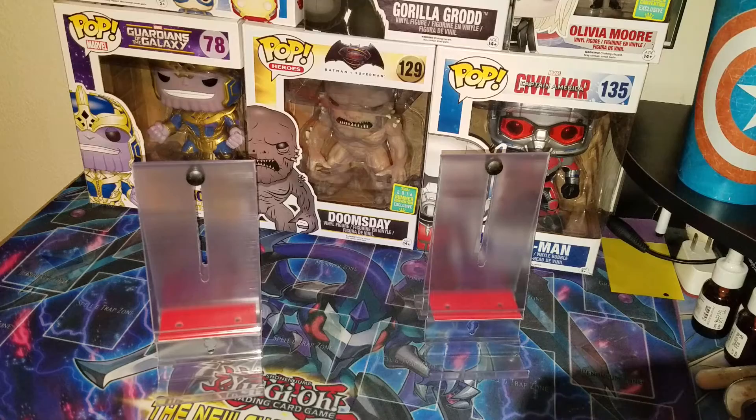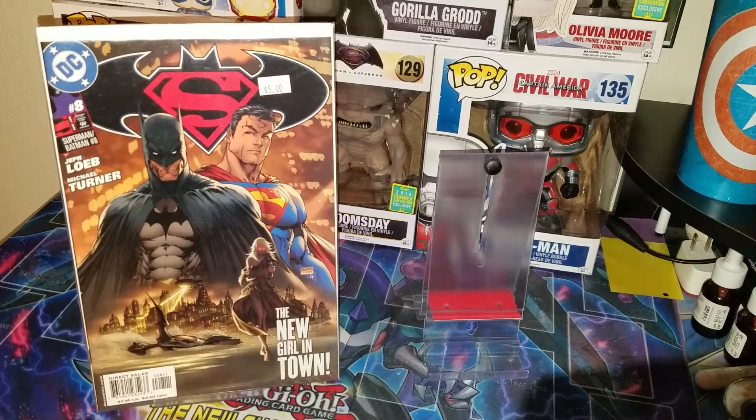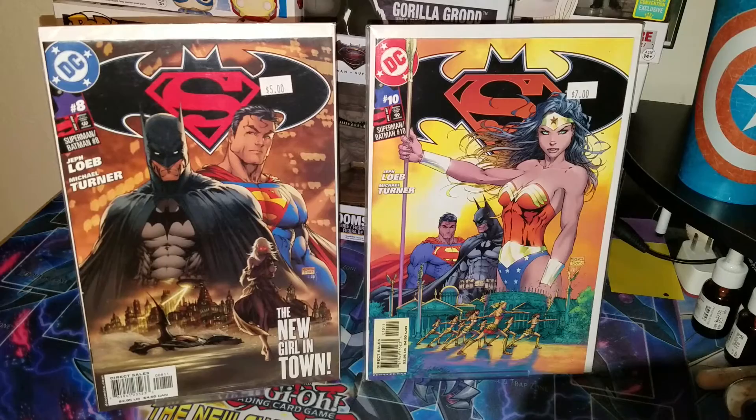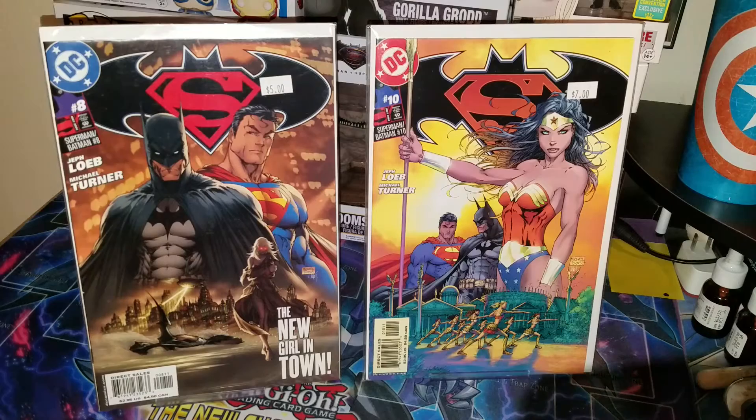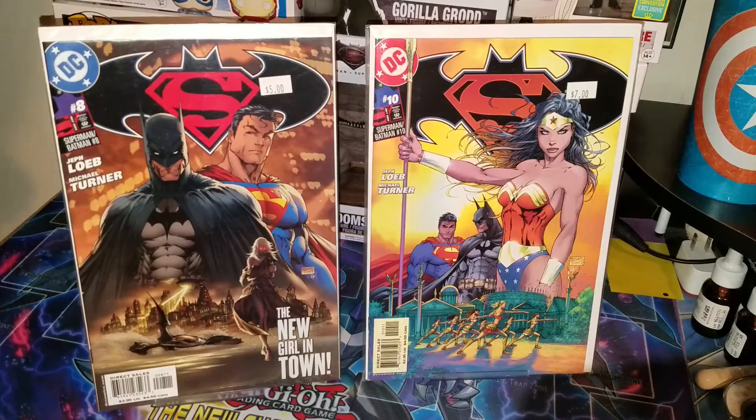Then I picked these bad boys up — Batman and Superman number 8 and Batman and Superman number 10 from the same vendor. I paid 5 bucks for both, basically, because they were half off and I just got them down a dollar. Amazing Michael Turner covers — they just look so beautiful. Really happy to have these.